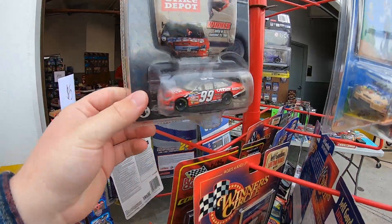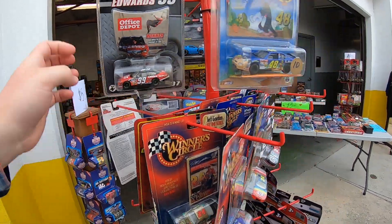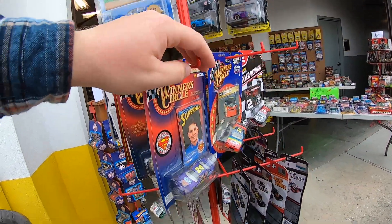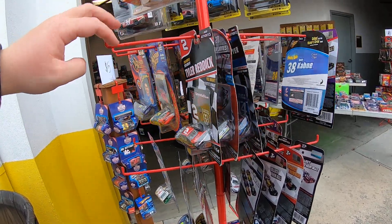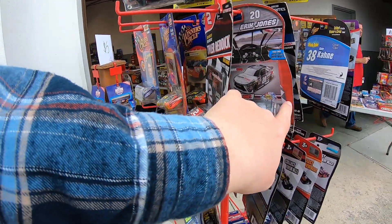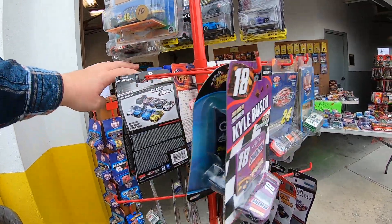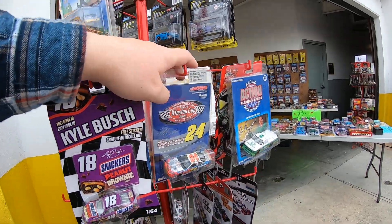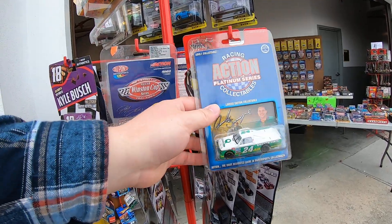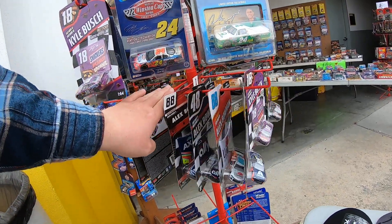And here we go guys — a Cove Tomorrow diecast, always fun to see those. Got Tyler Reddick there — Gangstop, that's pretty neat. And got the green 24 truck — I have a history with that one. That is such a cool truck.